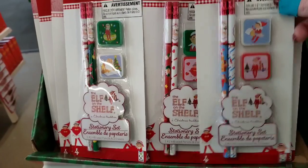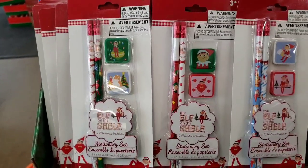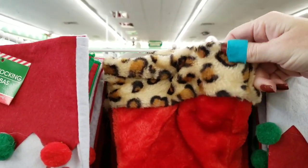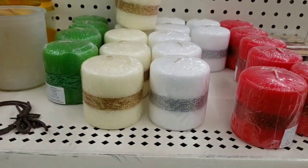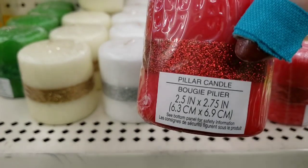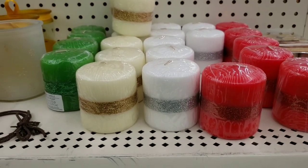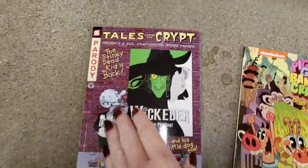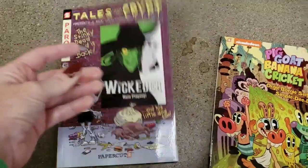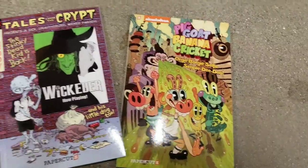Now we're at the second Dollar Tree. Here is some of the Elf on the Shelf stationery, and a Christmas stocking with leopard fur. Here are some new candles — 2.5 inch — in red, white, cream, and green. And here are a couple of new books: Tales from the Crypt and one from Nickelodeon — like comic books.